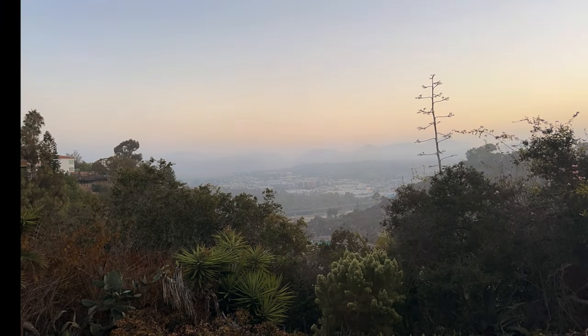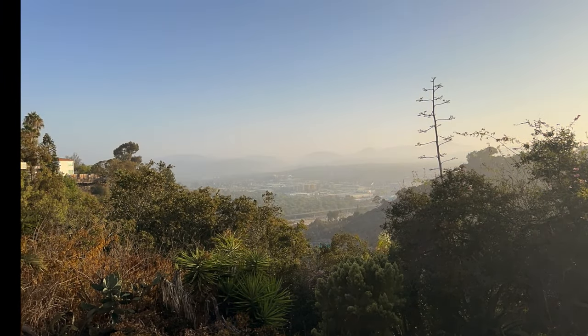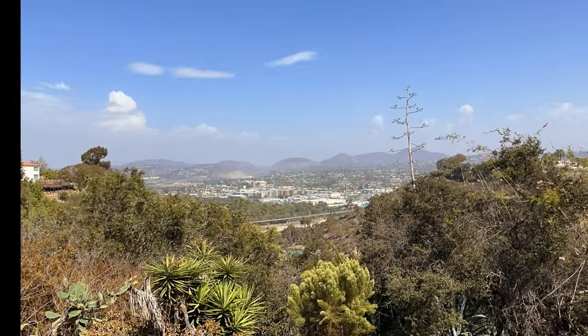We're Jonathan and Jennifer, and you're watching Well-Traveled Life. On this video, we're in San Diego, California, and we're exploring one of the best Airbnbs we've stayed at. We're up in the hills, just a little bit east of Mission Valley, in a part of town called Normal Heights. I think you'll enjoy it as much as we have.